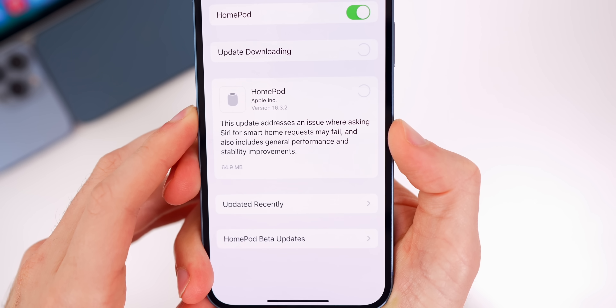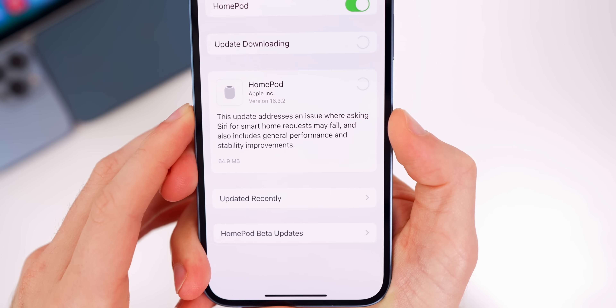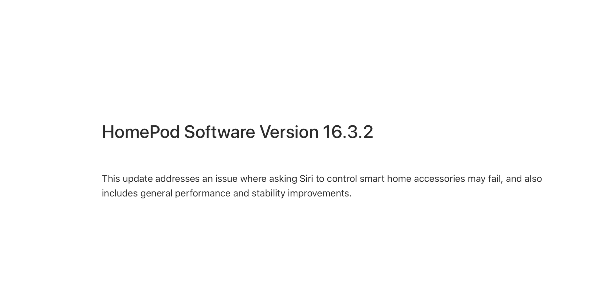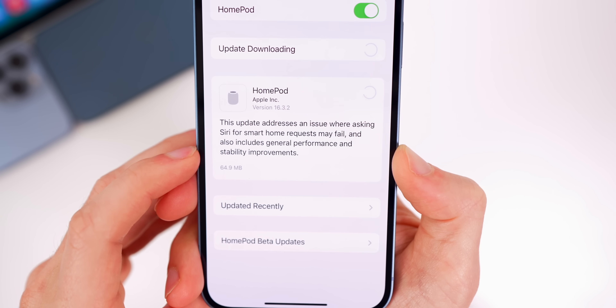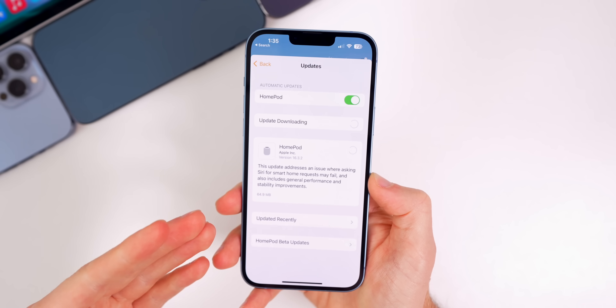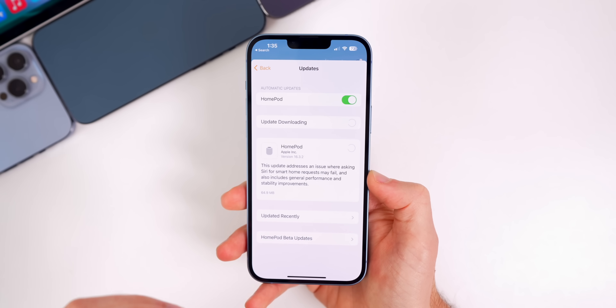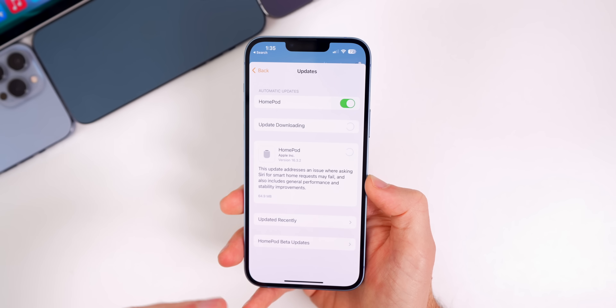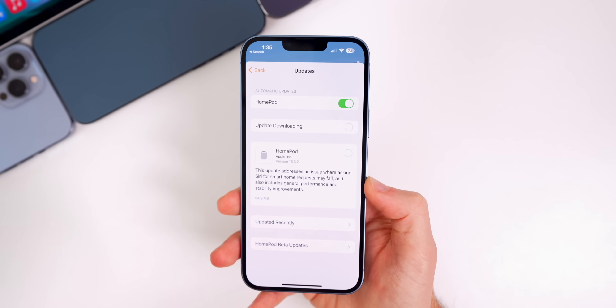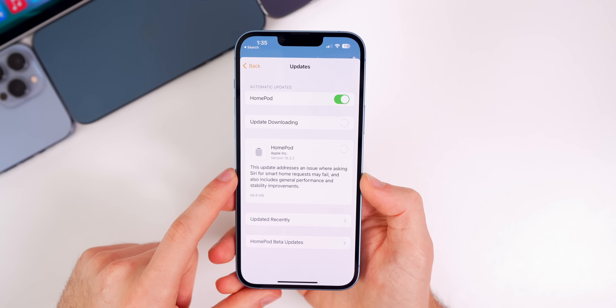Especially being a WebKit bug, it's pretty dangerous because it could happen right there in Safari. HomePod OS 16.3.2 was updated as well. One of my HomePods did update to 16.3.2, and the big fix is that this update addresses an issue where asking Siri for smart home requests may fail, and also includes general performance and stability improvements. The smart home requests fix is huge — every time I would ask my HomePod to close my blinds or turn on a light, 50 to 60% of the time Siri would just say 'working on that,' time out, and nothing would happen.